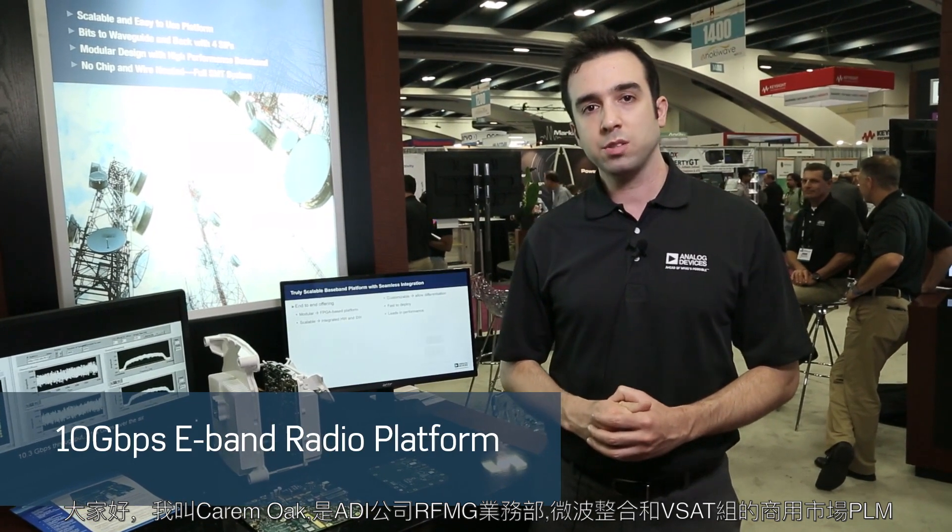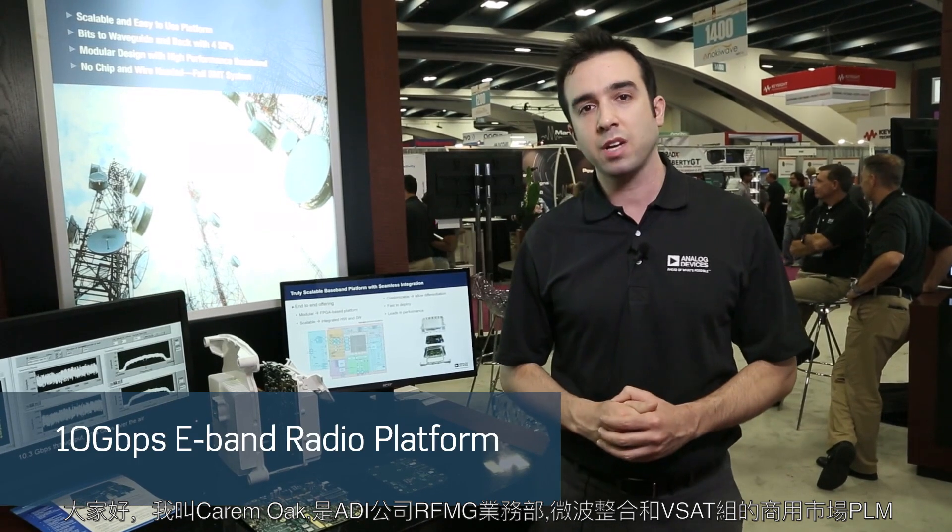Hi everyone, I'm Karam Oak. I'm the PLM for commercial markets within the microwave integration and VSAT group under the RFNG business unit at ADI.